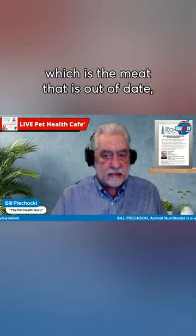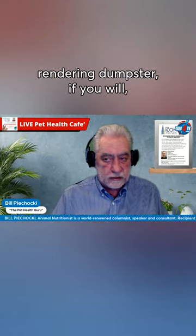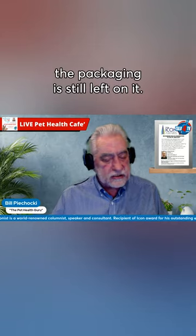The product is actually supermarket waste — meat that is out of date, expired, bad. And when it goes into the rendering dumpster, the packaging is still left on it.